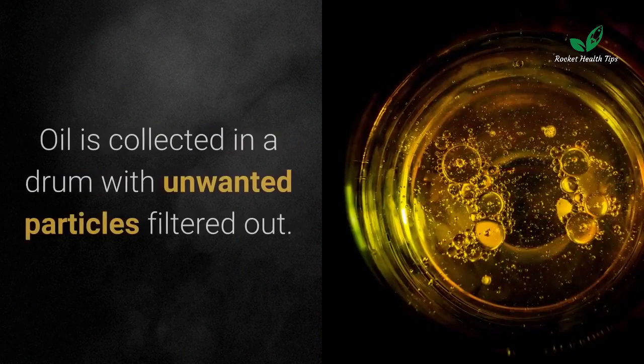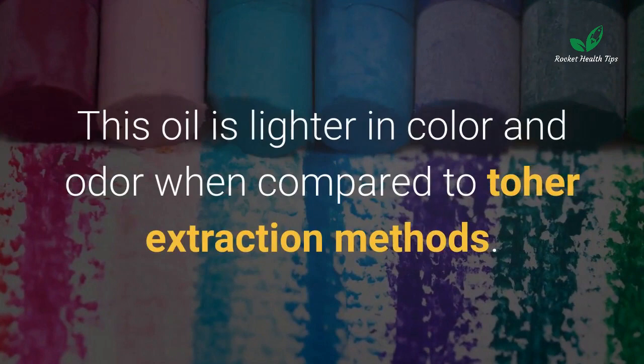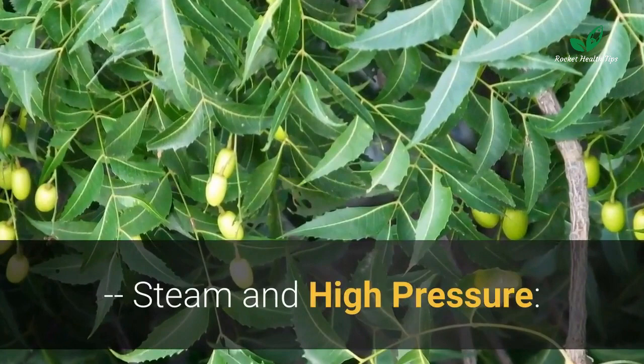Mechanical pressing: dried neem seeds are fed into a mechanical pressing machine. Oil is collected in a drum with unwanted particles filtered out. This oil is lighter in color and odor when compared to other extraction methods.